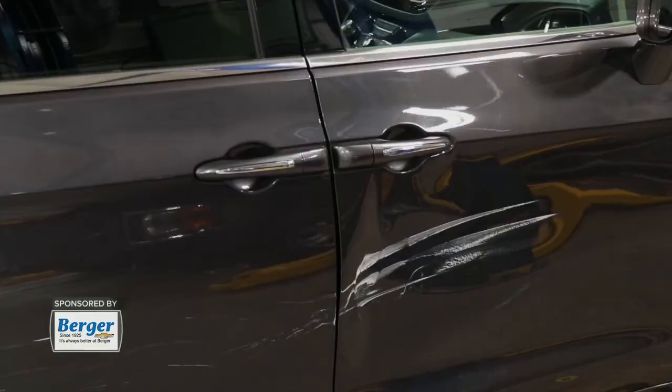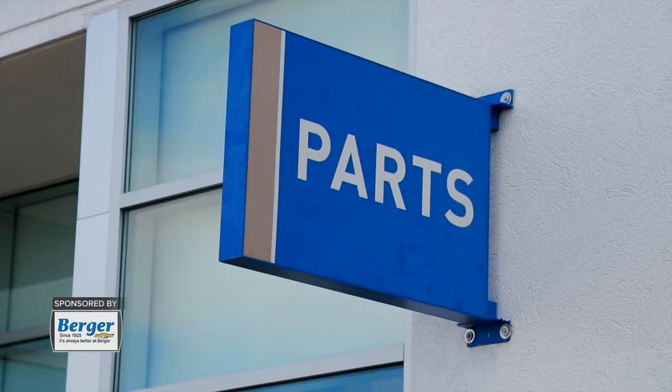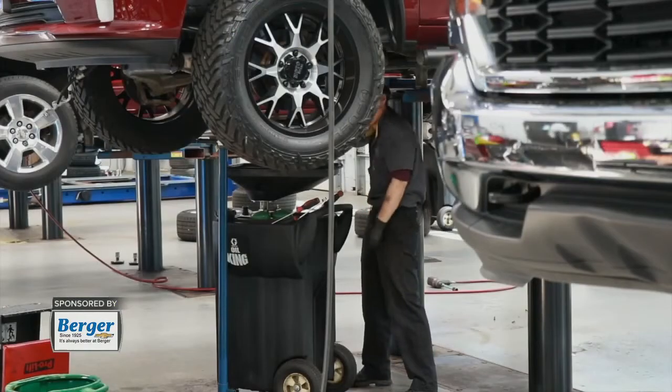Having this extra space allows us to have more GM parts in stock. With more parts in stock, we're able to service vehicles and repair them if you've been in an accident. We're also able to help other local dealerships and service centers who purchase parts from us. There are also eight new garage doors, which allows us to better handle inbound and outbound parts deliveries for our customers and increase our service and efficiency.